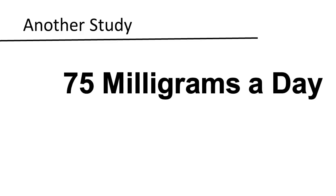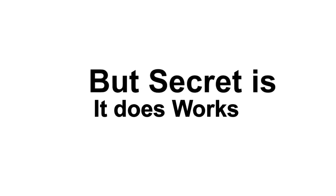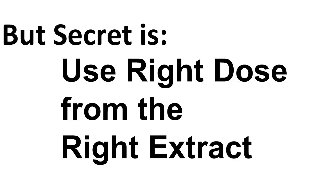There was another study where they gave 25 milligrams of the right form three times a day — a total of 75 milligrams — and it showed a 70 to 80% reduction of serum cholesterol. The people taking it saw results, while the placebo group saw no difference. So we know the product works, but the secret is you need to use the right dose and the right extract.